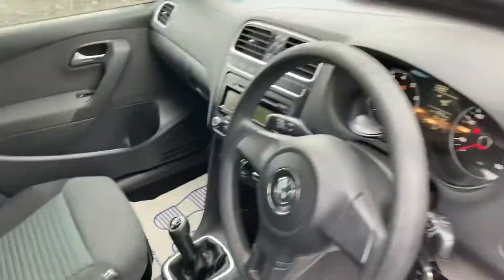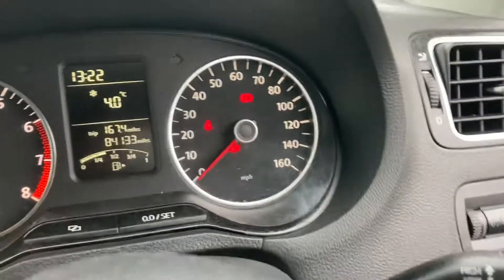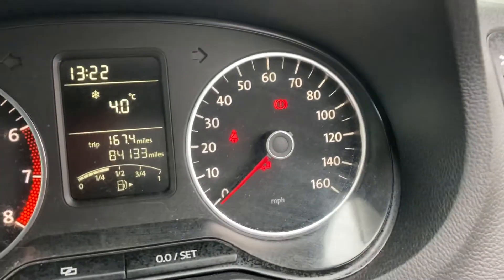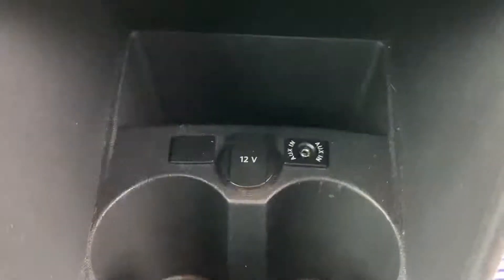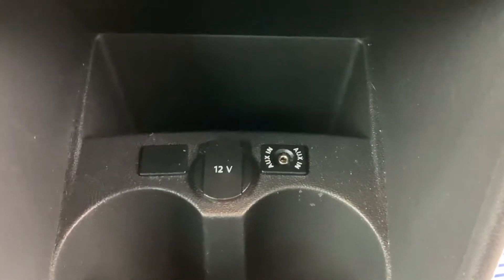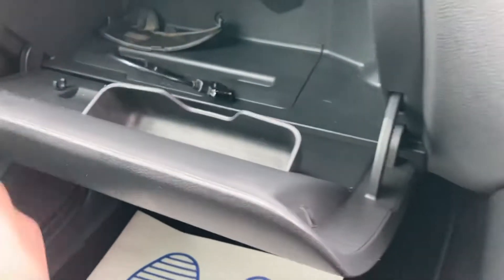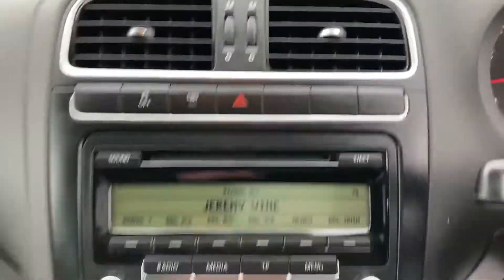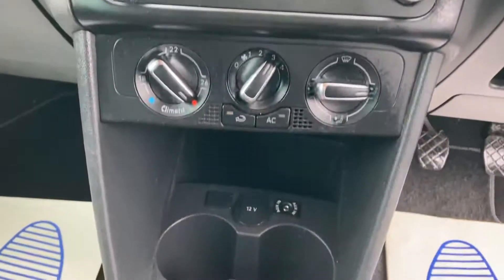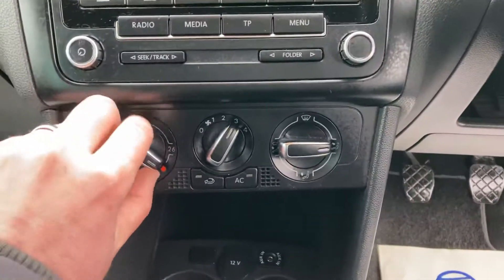Height adjustable seats, auto lights, power steering. The vehicle has only covered 84,133 miles. It's a five speed manual gearbox. You've got your 12 volt and your auxiliary input. Also in the glove box you've got USB connections to play your music. There's traction control, a CD player, and climate control air conditioning.